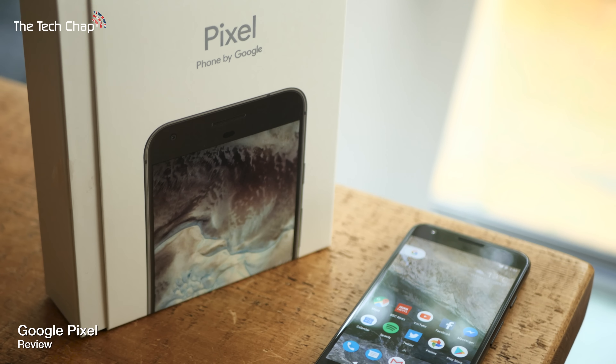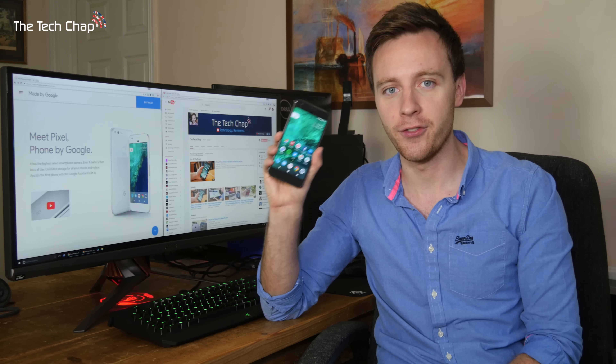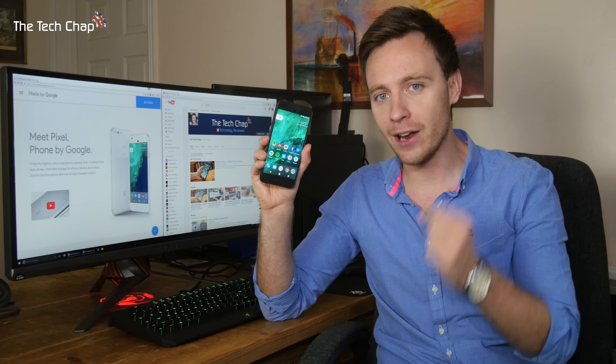This is the Google Pixel, the first phone made by Google. Well, technically HTC made it, but Google are very much pushing this as their phone, which in many ways makes it the iPhone of Android.